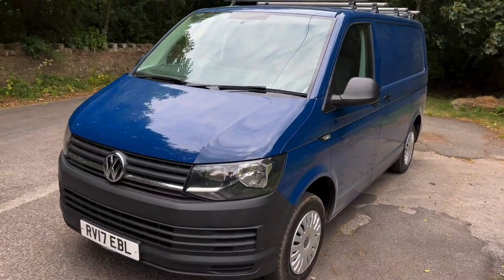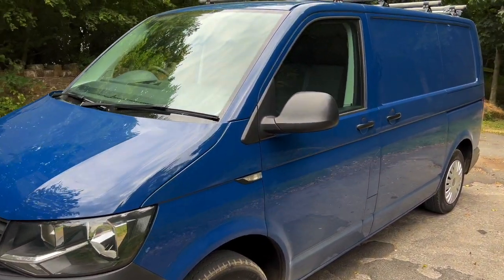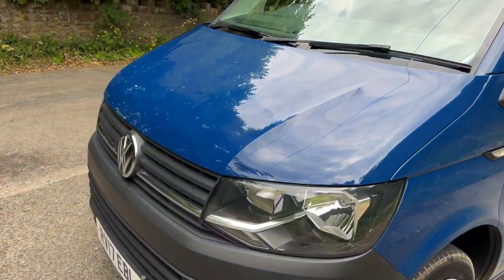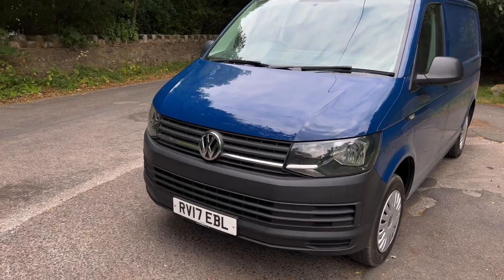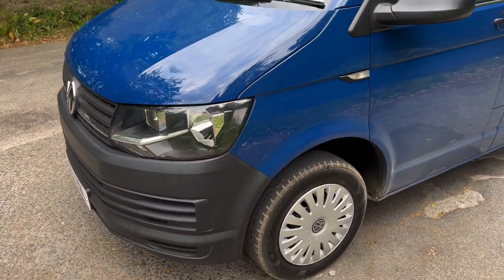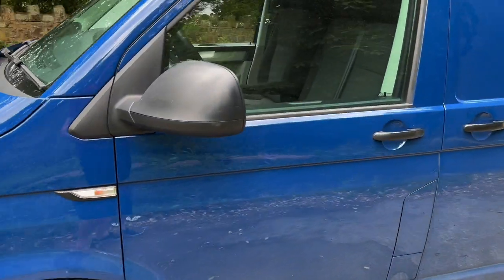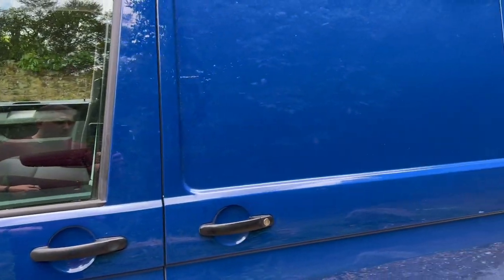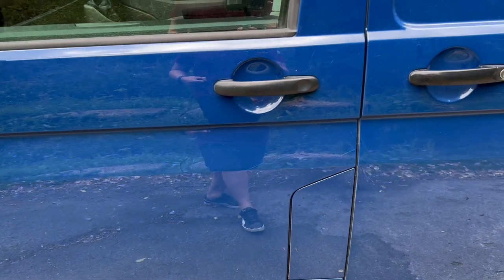I'm going to turn the camera around and walk you around the van. It's a really nice colour — I don't see many vans in this colour, and it's one of the reasons we wanted to buy it. I can't remember the exact name of the colour, but it's a really nice blue. The bumpers aren't colour coded at the moment, so the first job is to colour code those. It's also going to have 20-inch alloys fitted and be lowered by 45 millimetres.